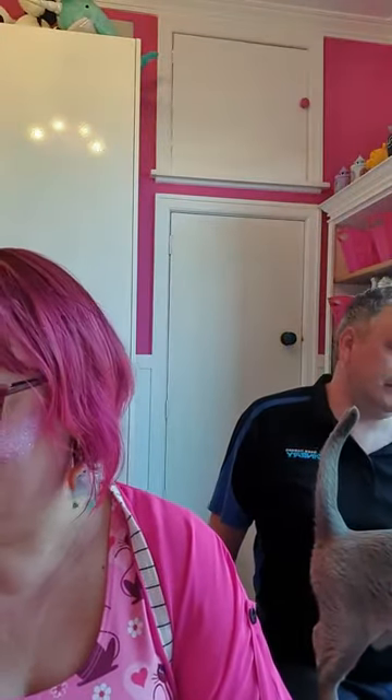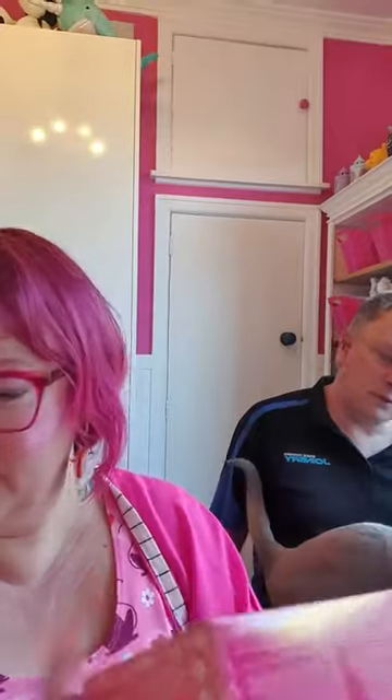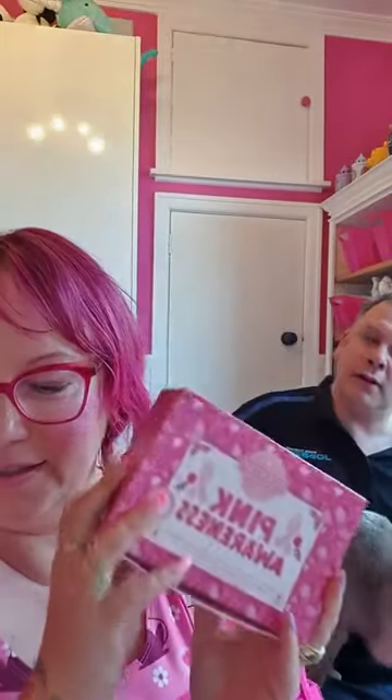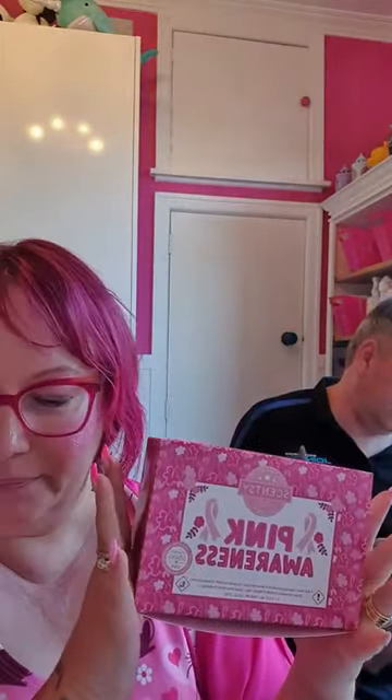What have we got today? We've got a couple of things. We'll start with the Pink Awareness Collection — this is for the breast cancer awareness collection. October is breast cancer awareness month, and as a consultant we could get it early. There are four wax bars in this collection, available from the first to the 31st of October, and a portion of each sale is donated to the New Zealand Breast Cancer Foundation.